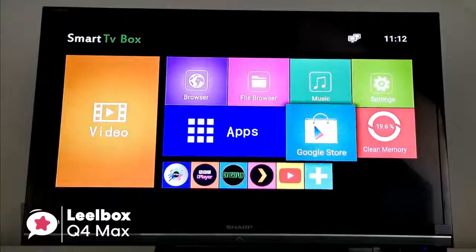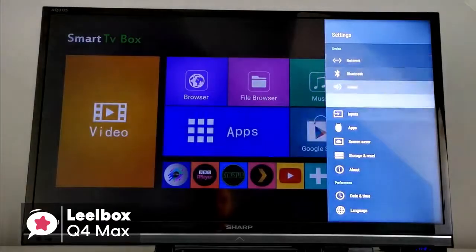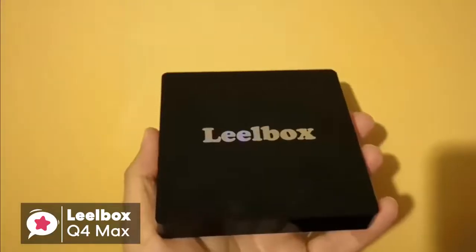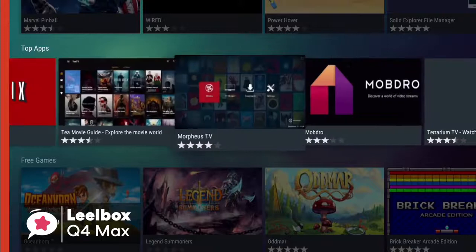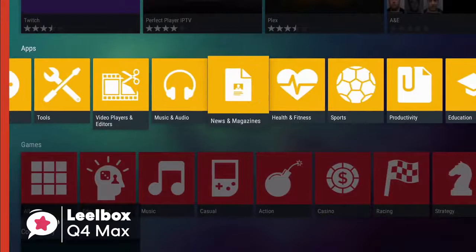It's worth mentioning that by pairing it with a speaker, mouse, and keyboard, you can have a richer and more fluid viewing experience without having to move from your favorite couch. To conclude, it's perfect for those looking for an affordable but good-performance Android TV box, with installation and setup that's incredibly simple.